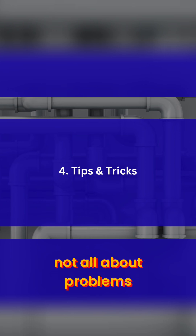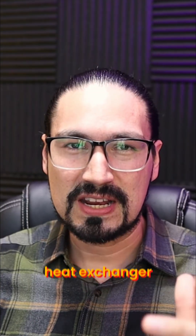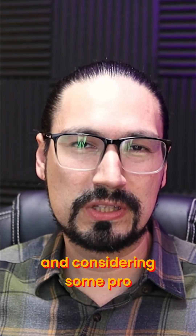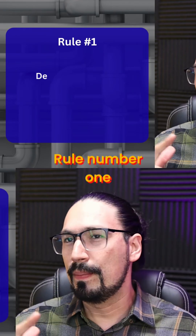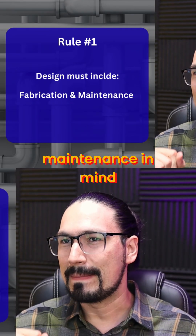It's not all about problems or issues that you're going to encounter in the selection of your heat exchanger, but also about learning and considering some pro tips and takeaways. Rule number one: design with fabrication and maintenance in mind.